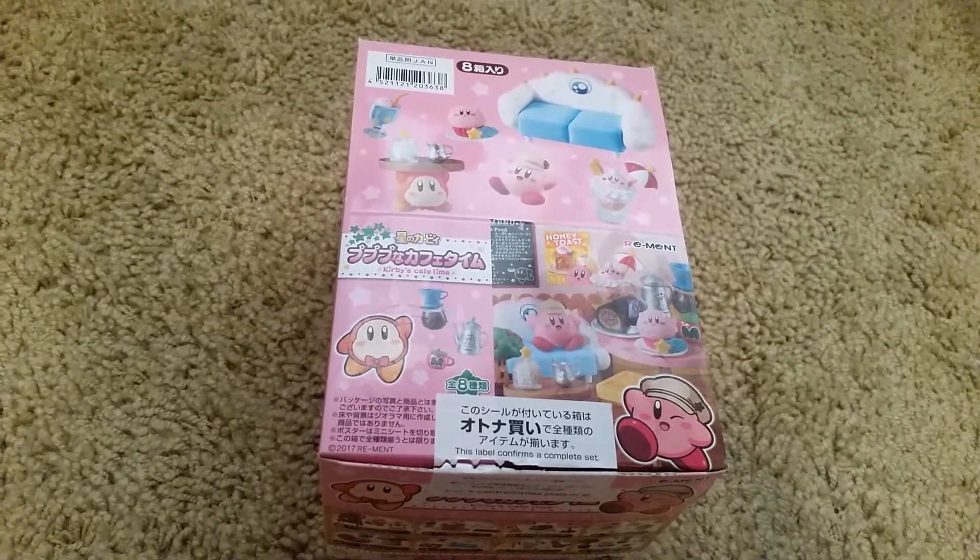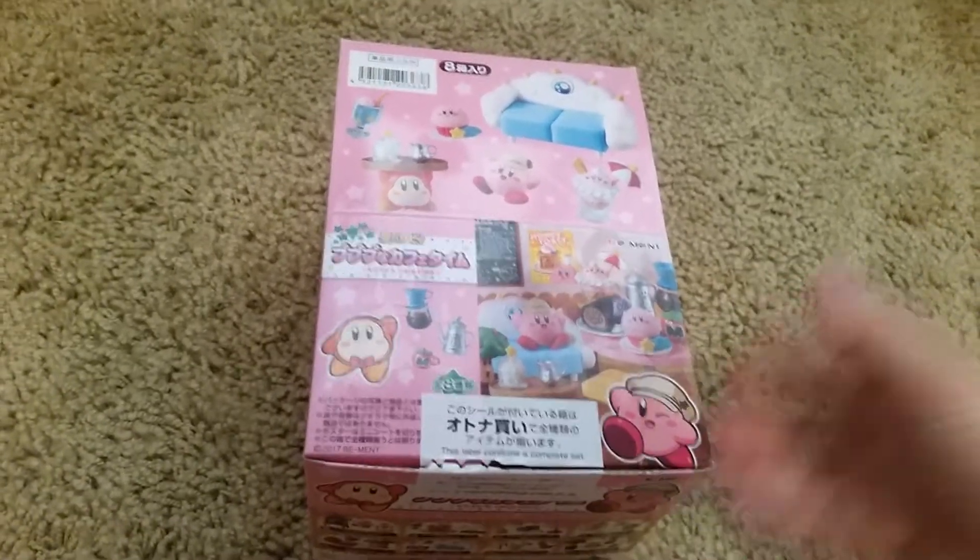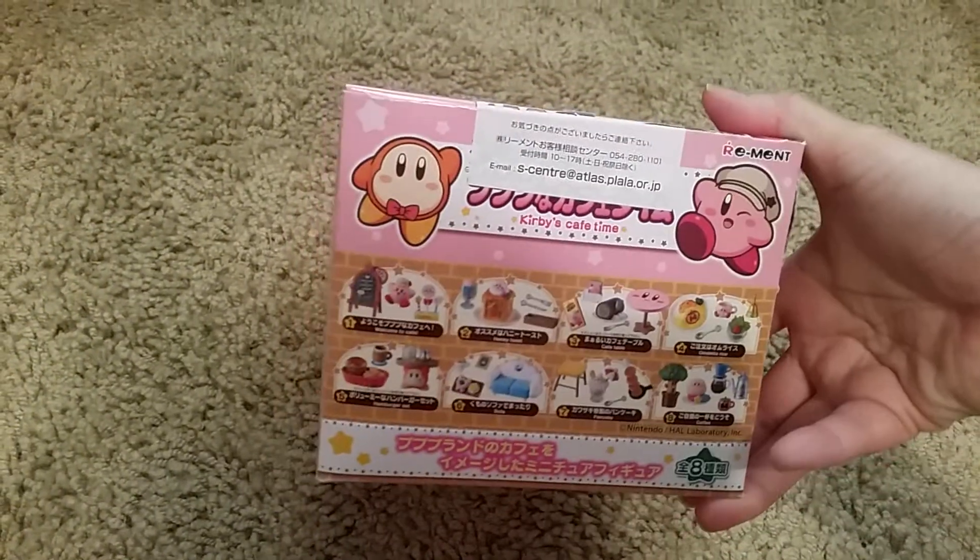Hi and welcome back to another video. Today's video is on Re-Ment Kirby Cafe Time. This one also has eight different sets.